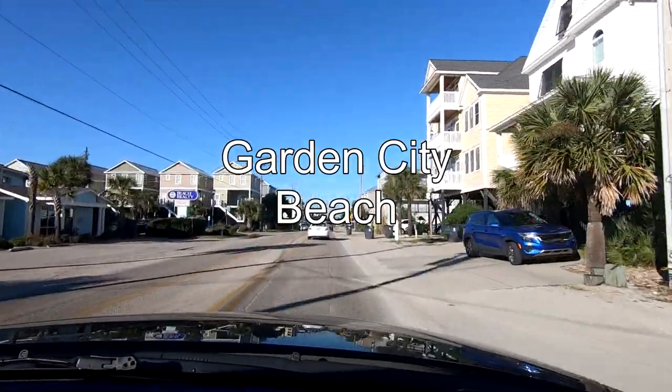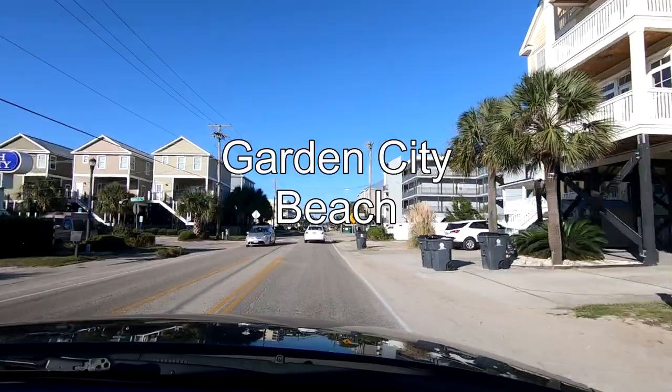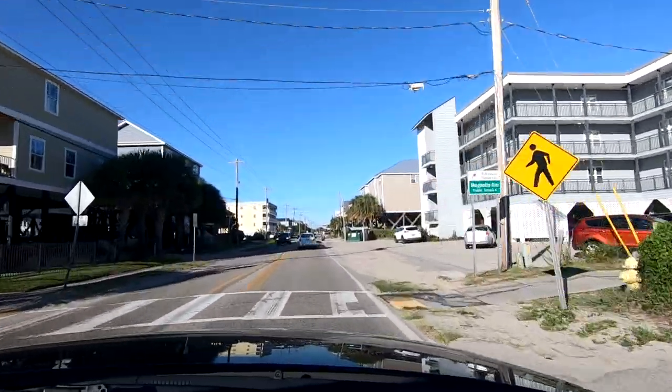That was a great walk. It really was. But seeing all those fishermen kind of made me hungry for maybe a flounder dinner. Sue agreed, and a few hours later we were heading over to Conk Cafe at Garden City Beach.